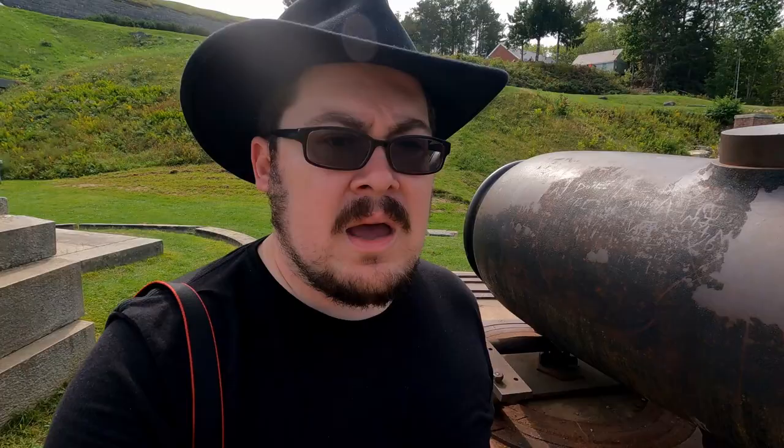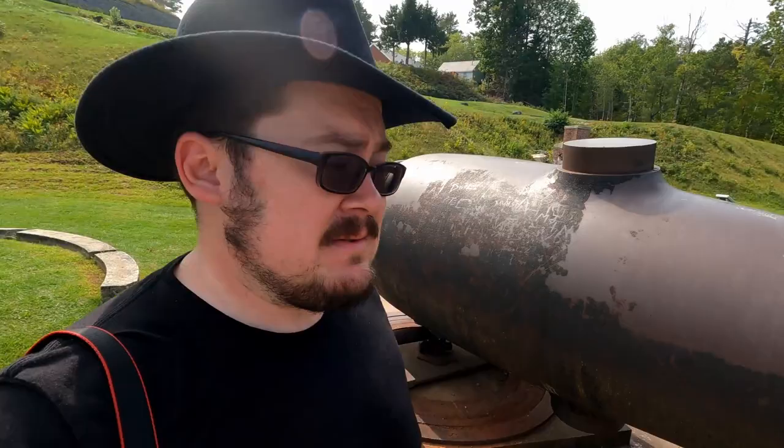I would not want to be on a ship when one of these things was firing at me. Look at the massive size of this cannon. Holy hell.